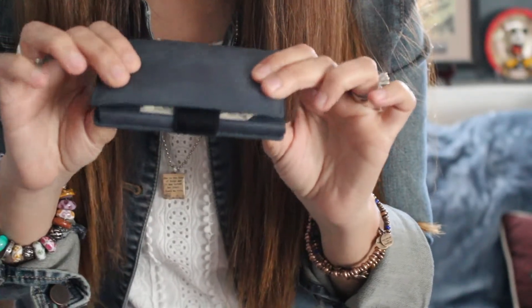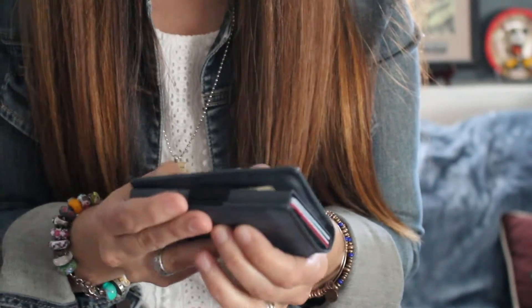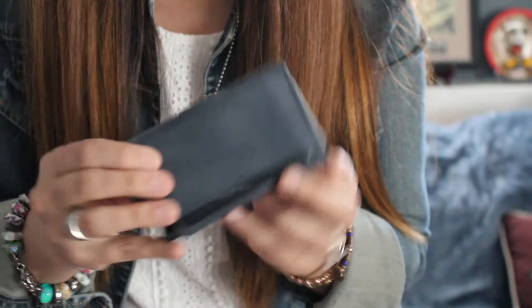And here's the Exter wallet with the maximum 10 cards in it — it's still pretty thin. I'd say it's an awesome gift for that special man in your life.